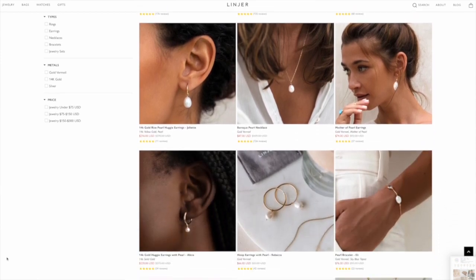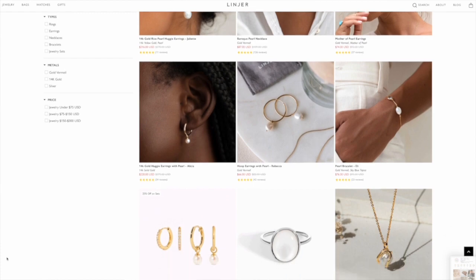I will link the mother of pearl collection page down below if you want to go check it out — it has all of their pieces with that mother of pearl look. It's just so classic and beautiful to me. While pearl pieces are usually thought of as classic and timeless — maybe your grandmother's style — they also have some pieces that are a little more modern and beautiful, and those are the two pieces I'm going to be sharing with you today.